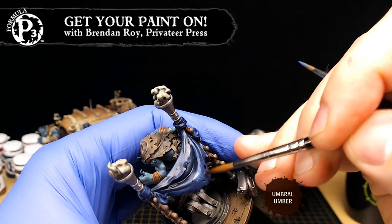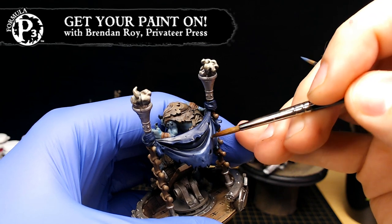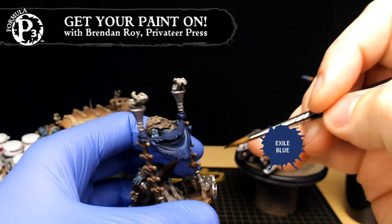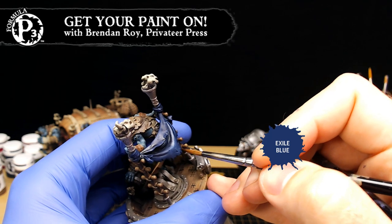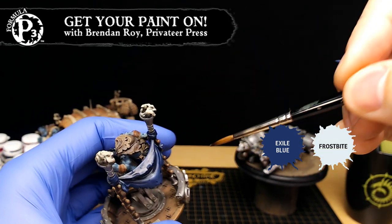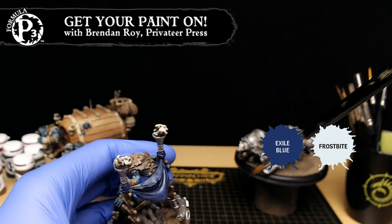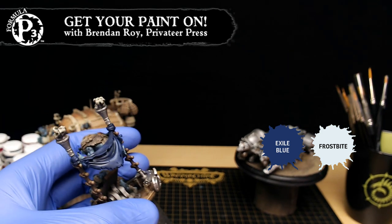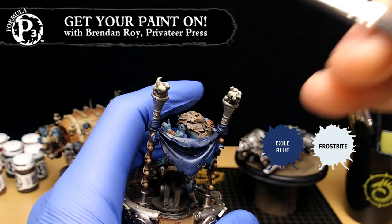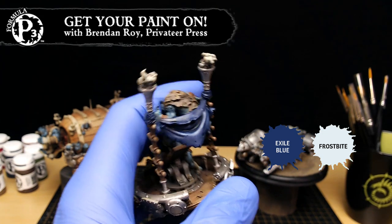It looks like you're doing highlights now. I am doing highlights — I added some Frostbite to my Exile Blue. So this is a cloth, so I'm trying not to be too smooth with my blends here in two-brush blending, which usually you want to be, but it's textured cloth. So I don't mind having a little scratchiness on there, kind of like leather. I'll just feather down the blend itself, which gives it streaks that can simulate fabric — that woven fabric a little bit more, as opposed to a perfectly smooth blend. Just giving the impression of it.